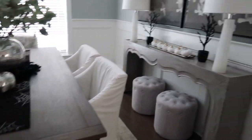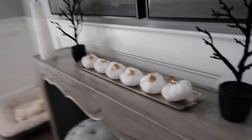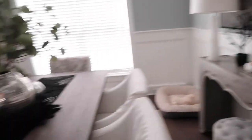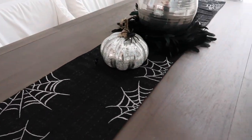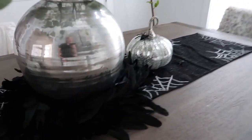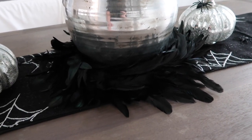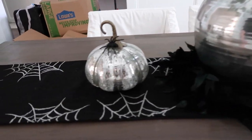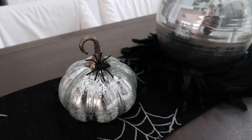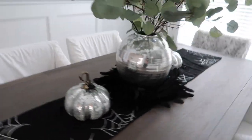These little pumpkins came from the Target dollar aisle — I think they were five dollars. Over here we have a table runner from Home Goods, pumpkins from Home Goods, and a little wreath from Michael's or Hobby Lobby that we stuck underneath. Then we have these little spiders — we wanted gold spiders that some blogger she follows has, but they were sold out — so we have all of these spiders down here. Just so cute.